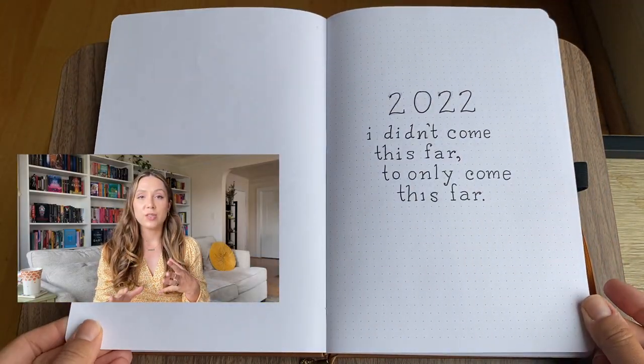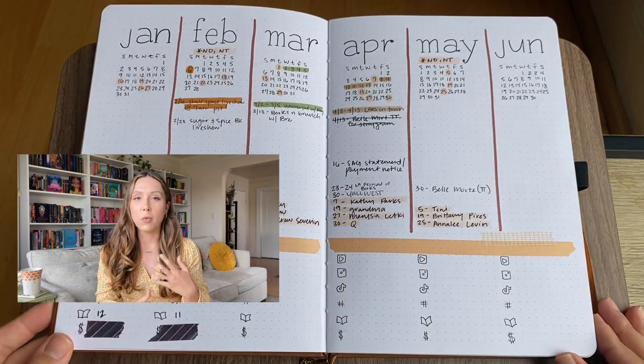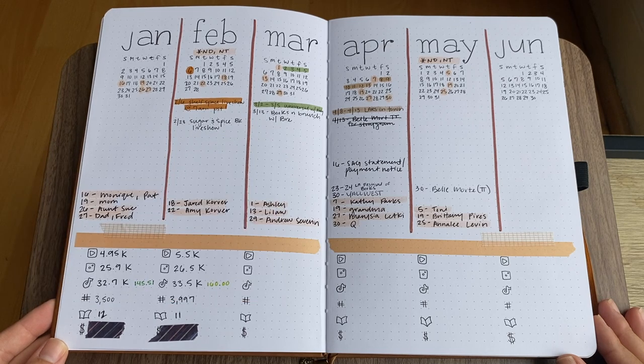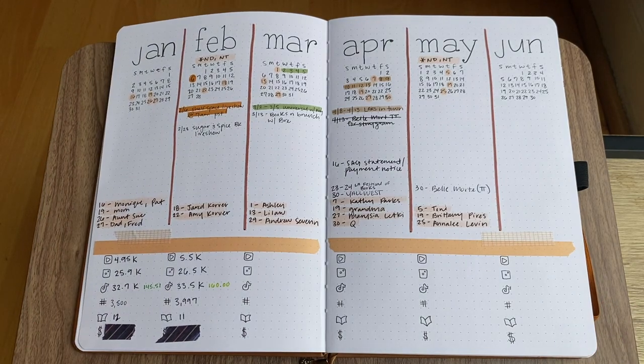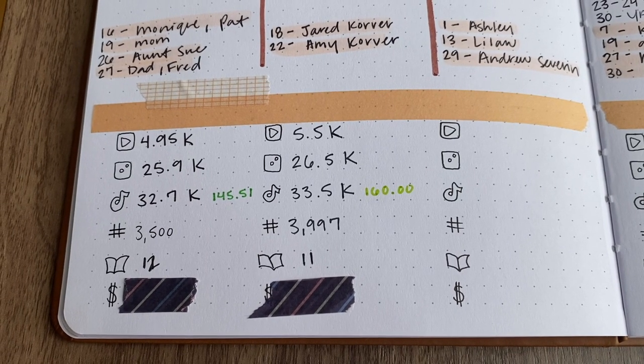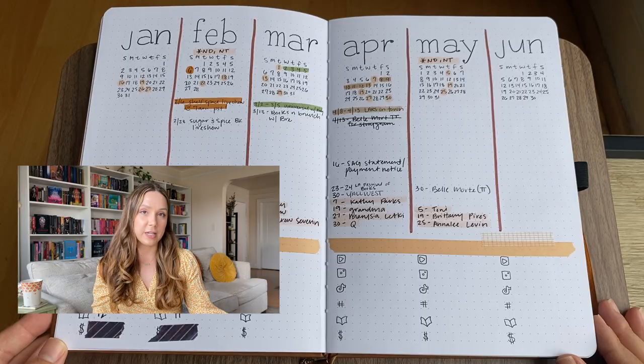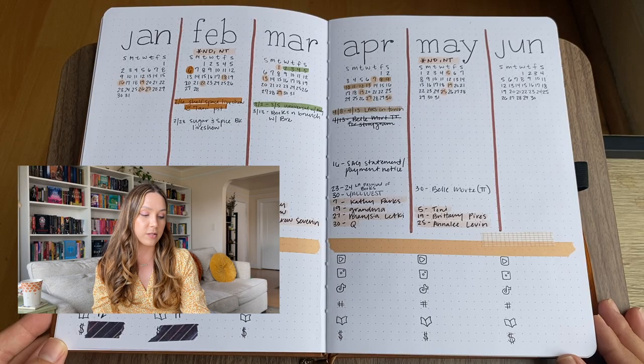Flipping right to the year at a glance, you can see I've definitely already started filling this out more than the last video. I've had some time to fill in my trackers for social media and my reading goals. You'll notice there are pieces of this bullet journal that have washi tape over certain sections — that's just to protect my privacy. I try to be as open as possible but there are a few things I just don't want to share.